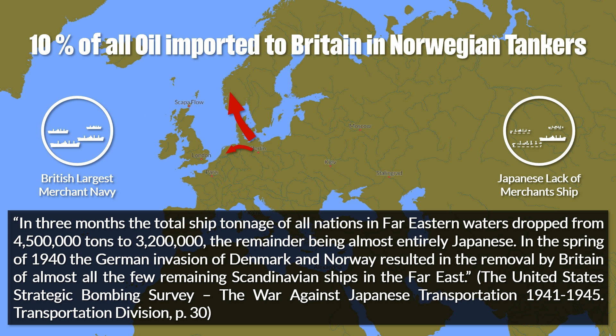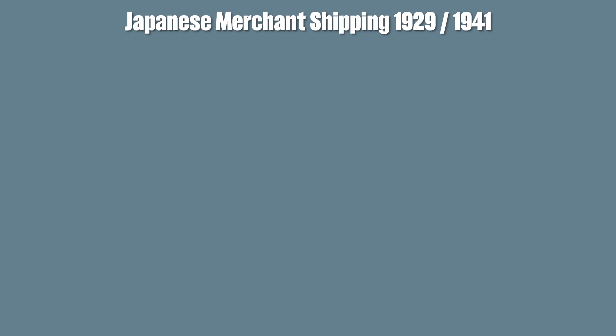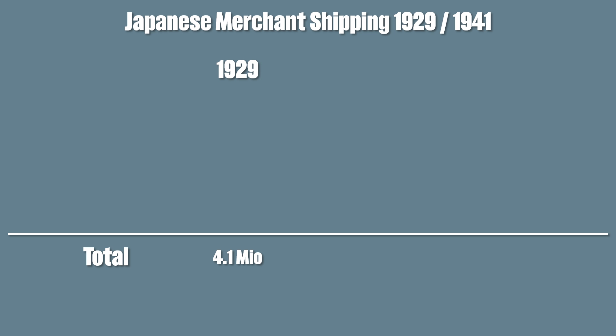Here are some numbers to show how much the distribution of the Japanese merchant navy changed from 1929 to 1941, due to the war in China and the war in Europe. In 1929 the Japanese traded a total of 4.1 million tons, whereas in the beginning of 1941 it had increased to 5.8 million tons.